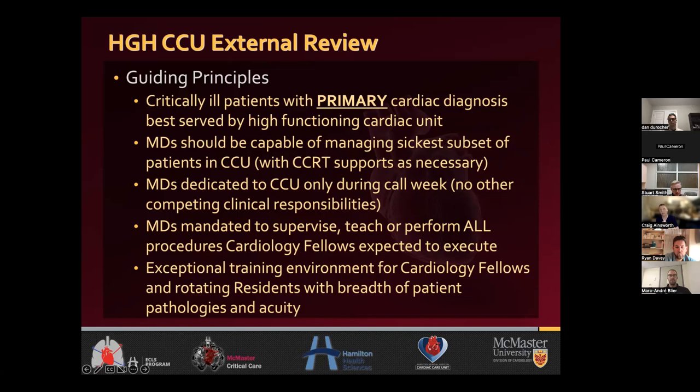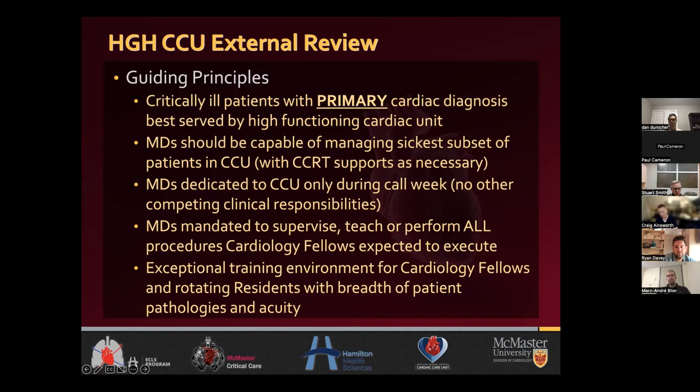The other guiding principles were that physicians had to be able to supervise, teach, and perform all the procedures cardiologists were expected to execute, and be able to manage all the patients that the cardiology fellows were expected to manage. The main goal was to have an exceptional training environment for cardiology fellows and rotating residents with a massive breadth of patient pathology and acuity.